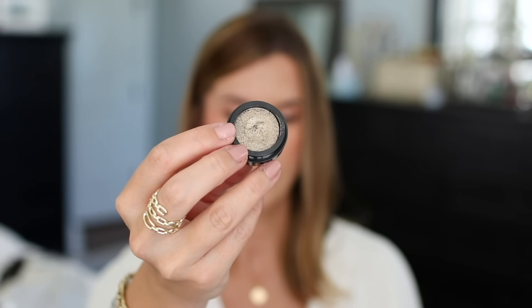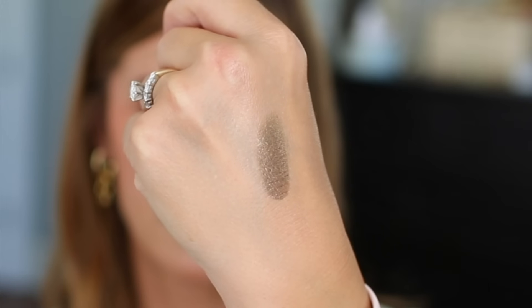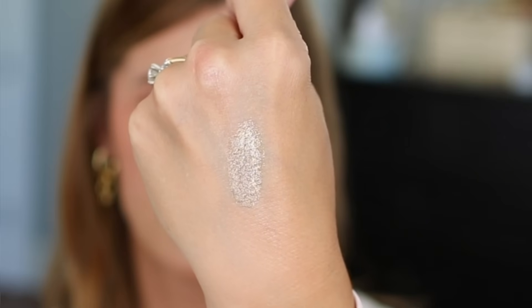Next up is the Prismetal Chrome Eye Mousse in the shade Houdini from J-Cat Beauty. This is a special shade. It's got a little bit of glimmer to it, but not so much that you have to reserve it for a special occasion. It's a bronzy, olive-y green shade that has kind of a gold reflect to it. It's really pretty, very unique, and the mousse texture is really nice. They apply very easily, blend out easily before they set down, and are just really beautiful on the lids.